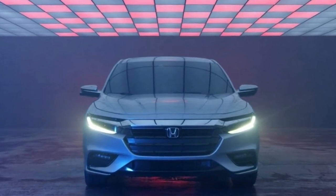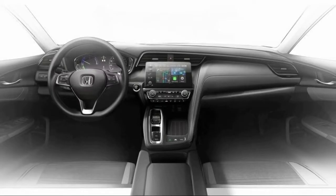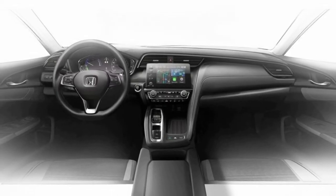We expect that the 2019 Insight will be priced a bit higher than the Civic, likely starting in the low-to-mid $20,000 range.